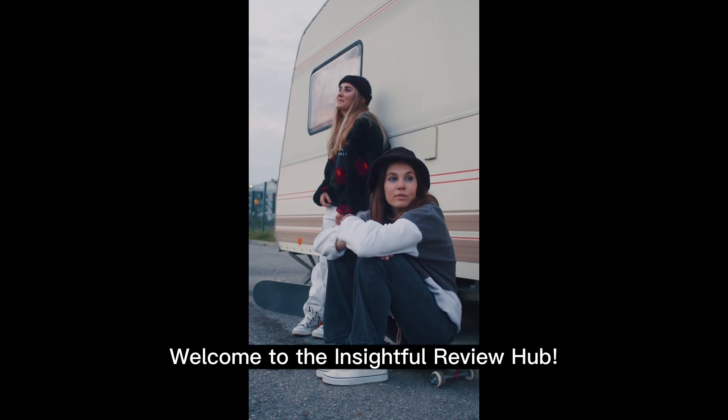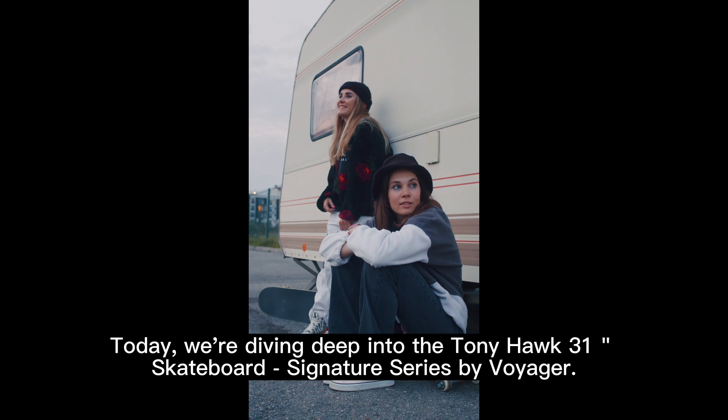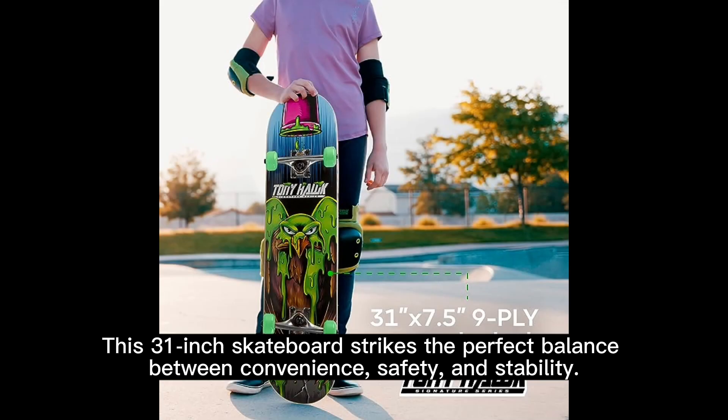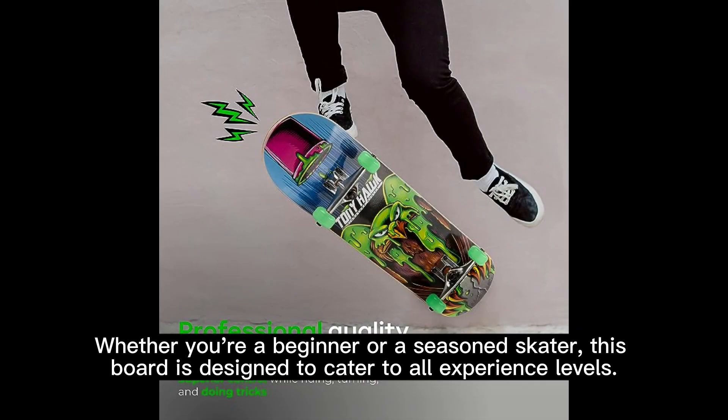Welcome to the Insightful Review Hub. Today we're diving deep into the Tony Hawk 31 Skateboard Signature Series by Voyager. This 31-inch skateboard strikes the perfect balance between convenience, safety, and stability. Whether you're a beginner or a seasoned skater, this board is designed to cater to all experience levels.